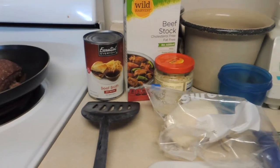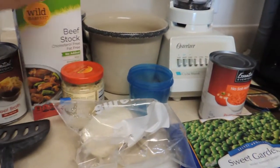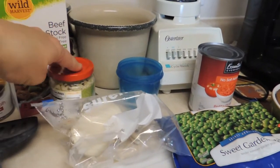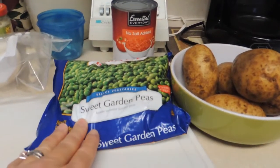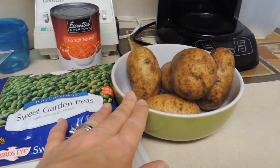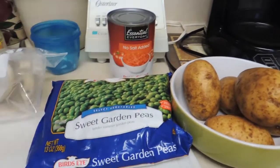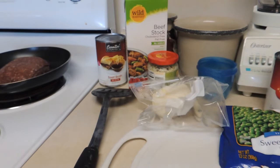I've got my vegetables out and the other things I'm going to be putting in. I'm going to add some garlic, a little bit of onion, just a couple vegetables. Decided to go with the peas for a little bit of color. I'm going to leave the skin on the potatoes and dice those up, and just one can of tomatoes. I'll take you along as I add the ingredients into the slow cooker.